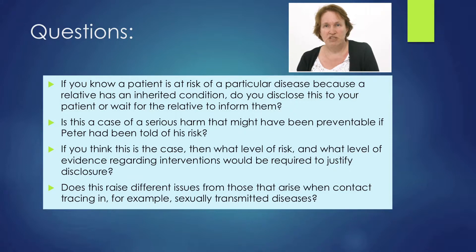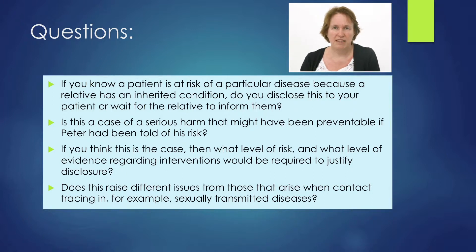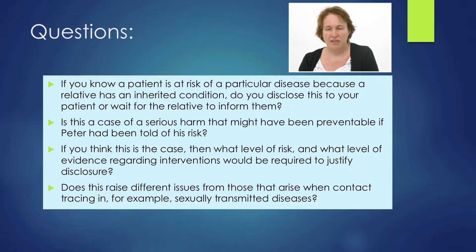But in this case, Peter is registered with your practice too, so you do have a responsibility. The GMC takes the position that if there's a serious risk of harm, then you do have a duty to disclose, but only if you can actually prevent that harm from taking place. In this case, you can argue that you can prevent harm because Lynch syndrome is a form of bowel cancer and you can screen, therefore reducing mortality and morbidity. But what if it were something like Huntington's disease, where there's no action you can take to prevent the person from getting that disease? What level of risk and evidence regarding interventions would be required to disclose information and breach confidentiality?